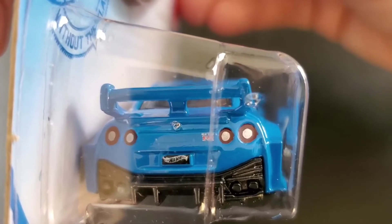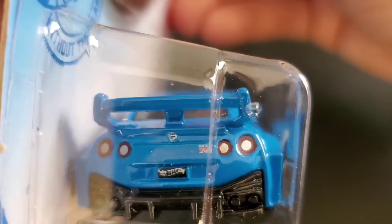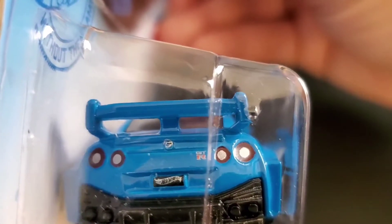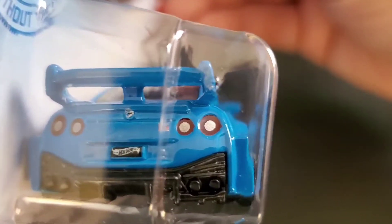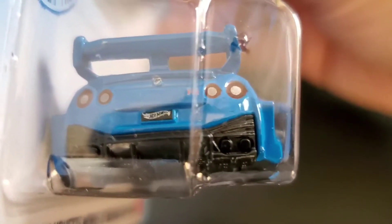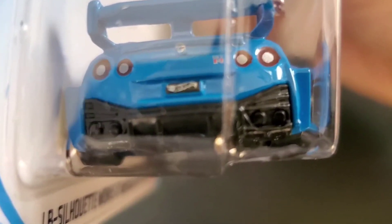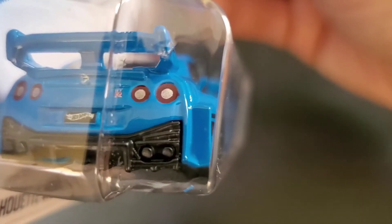It has the Nissan emblem painted, though this one looks like it isn't painted really well. The tail lights are painted, which is a nice touch — sometimes Hot Wheels don't paint the rear tail lights. It has the GTR emblem, a nice rear diffuser on the bottom — that is some cool detail — and you can even see the wide-body fender flares just sticking out of the body of the car.